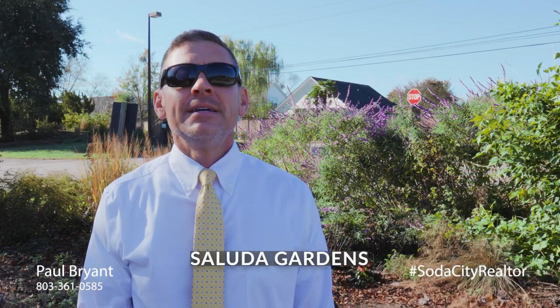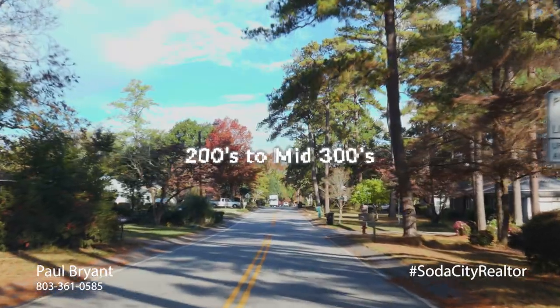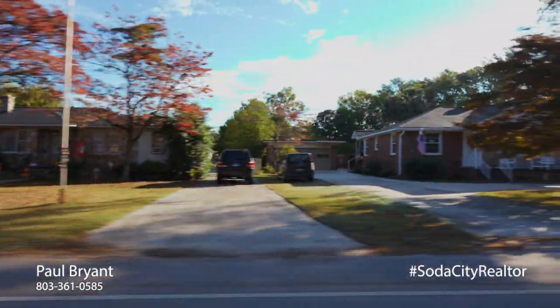Moving up 378 a little bit more — Saluda Gardens. Developed just a few years later, these all-brick homes on average are just a little bit bigger than Saluda Terrace, but offer that same all-American traditional feel. Price range for these homes are in the mid-200s to mid-300s. However, we did have one renovated mid-century modern home sell for $450 recently.